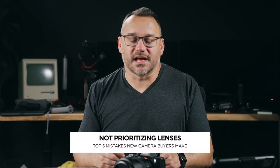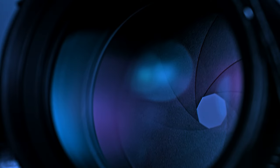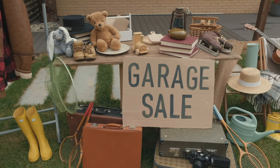Number two is not spending on a good lens. If you go and dump all of your money on a really nice camera and you don't buy a good lens, then you're choking that camera's capability of capturing really nice images. Think of it this way — I wear glasses. If I went out and got some old used glasses from a yard sale that were all scratched up,